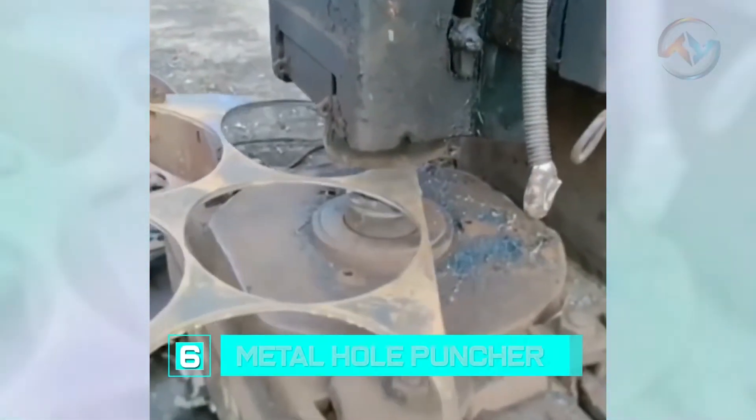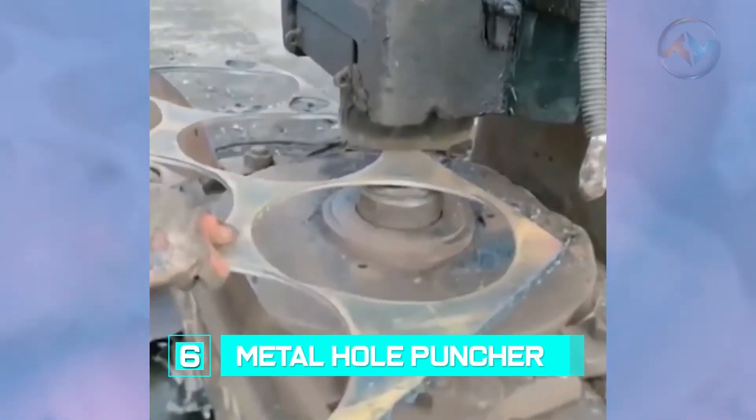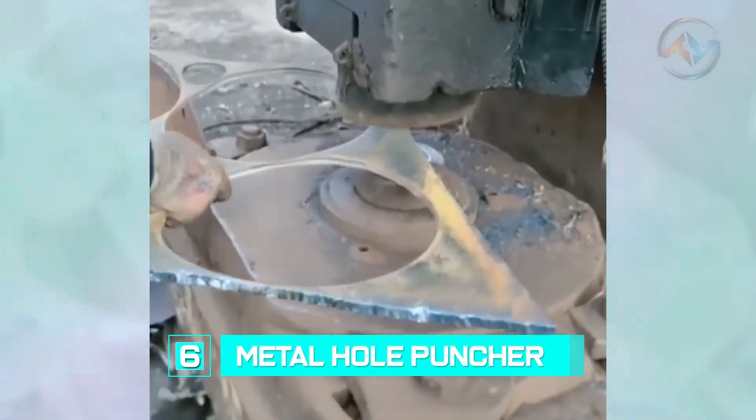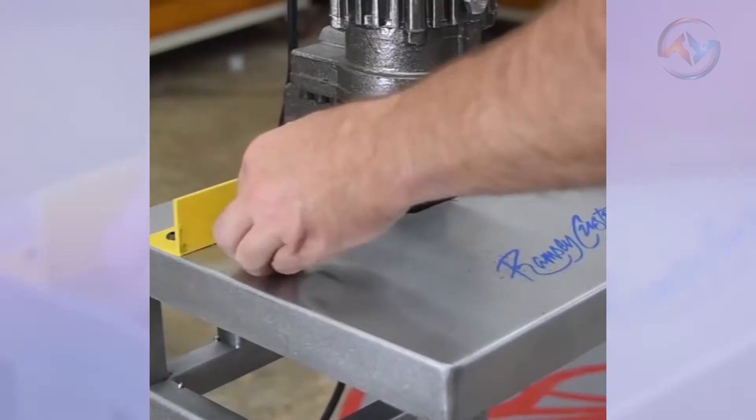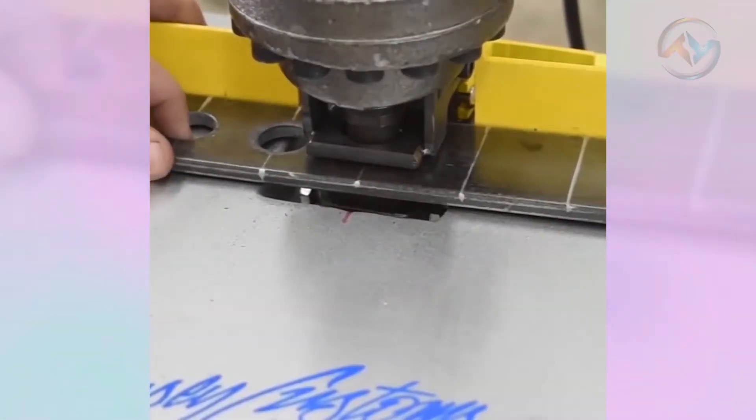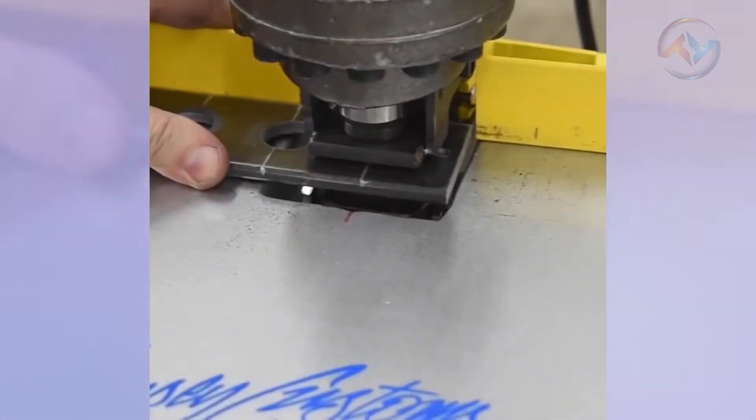Number 6: Metal Hole Puncher. To create the perfect custom sheet metal form, workers must use heavy-duty sheet metal punching machines. However, simply having the machine doesn't guarantee top-quality sheet metal forms. Knowing how to punch holes in sheet metal properly using the right techniques is the crucial part.